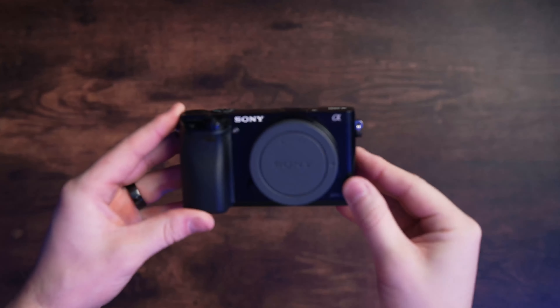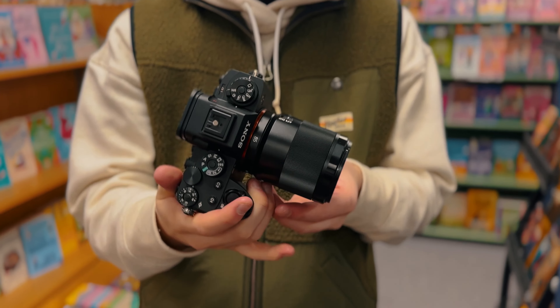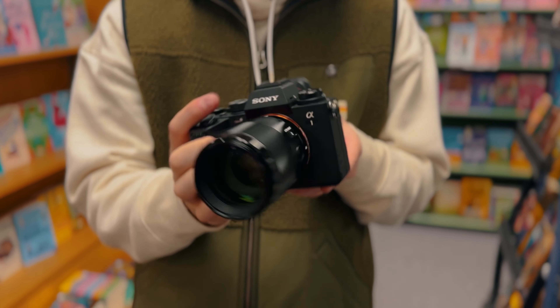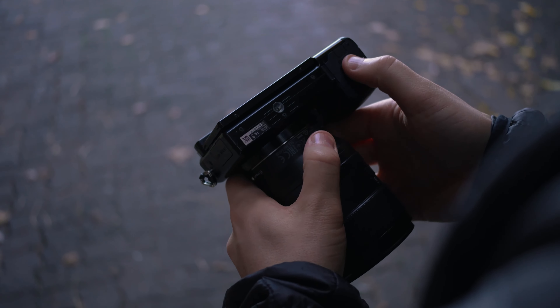I talk about Sony Alpha cameras on this channel a ton because those are the camera systems that I've been using over the last six years to create content full-time in a variety of production environments. And there are actually, in 2024, a handful of cameras that I'd highly recommend that come under the $1,000 price point to start your career in video production. That's what this video is all about.